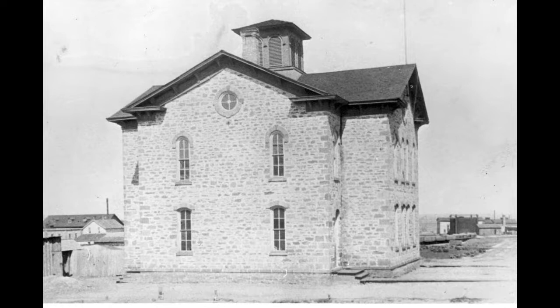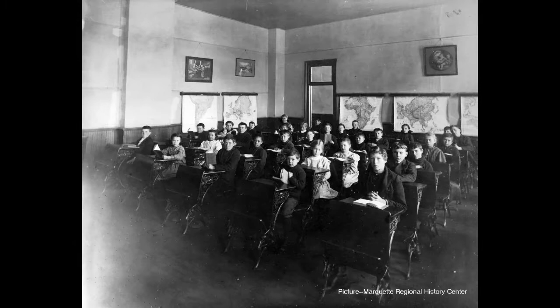Marquette's first neighborhood school was the Hampton School, so named for the street on which it was located. Built in 1876, it educated the children of South Marquette — most of them recent immigrants from places like Ireland and Sweden — until the early 1930s, when the Fisher School, which was just across the Champion Street Bridge, was expanded.